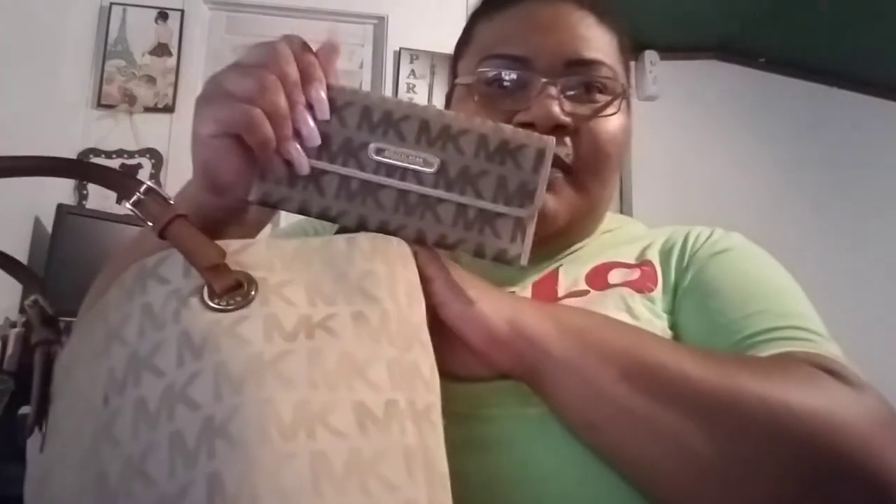I have another Michael Kors bag right here — I used to tote the hell out of this one, but I haven't carried it in a long time. I also have a wallet that doesn't really match it but it's similar colors. And just to show you real quick, I got this here from my sister — it's a Michael Kors wristlet.